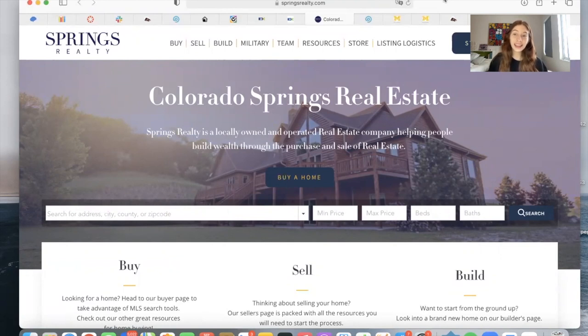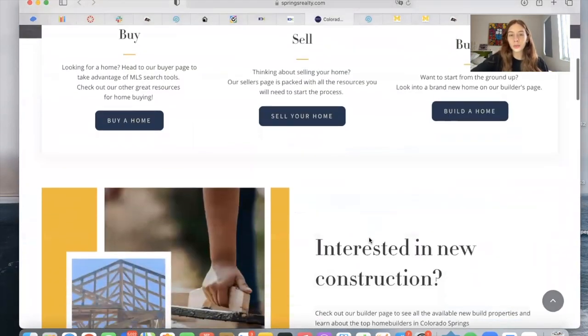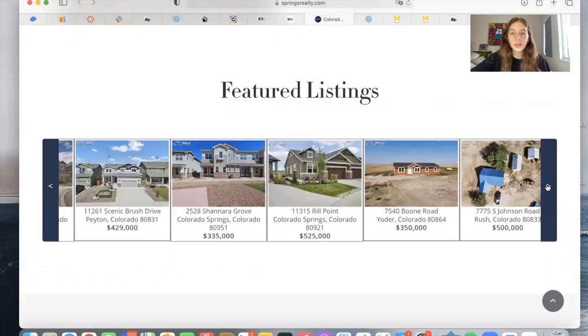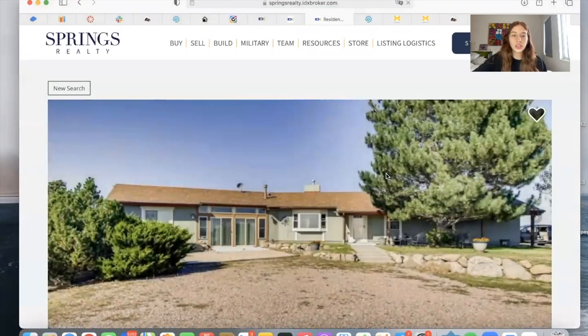The answer is yes and no. The only way to show only your listings on your website is through widgets — that can be through showcase widgets, carousel widgets, or slider widgets. Here on this website, we have an example of a widget, and these are featured listings of the broker, coming only from the broker or the person managing this website.